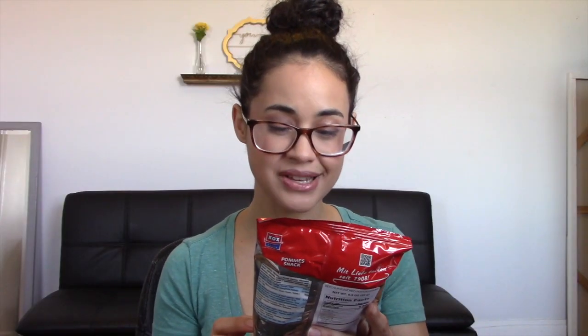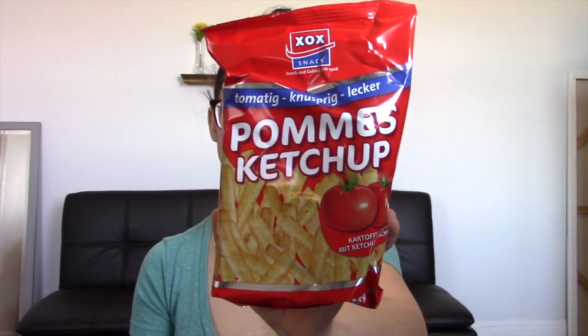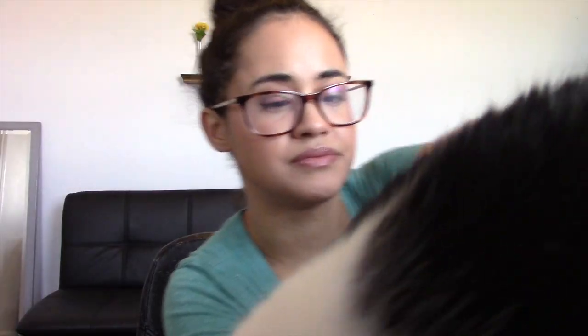The next thing that I have here is called Pommes Ketchup, and it says here that these are ketchup flavored potato sticks. If I remember correctly, don't they have in Canada like ketchup flavored Lay's or something like that? And supposedly they're very good. I've never had them, but it looks like this may be something similar. It seems like ketchup is just kind of a popular flavor to put on chips.